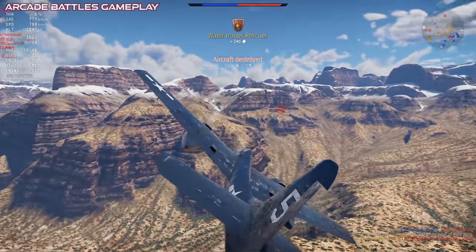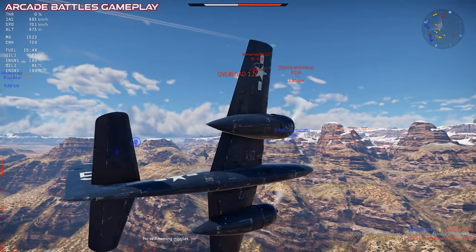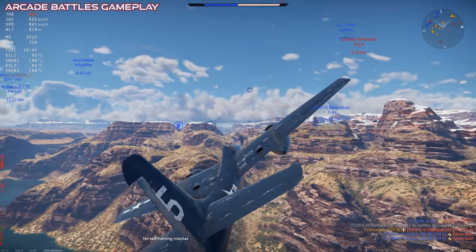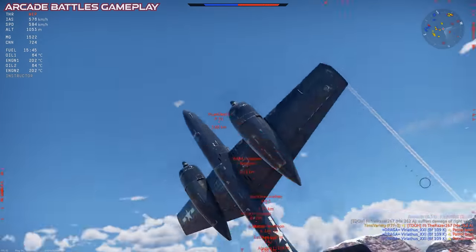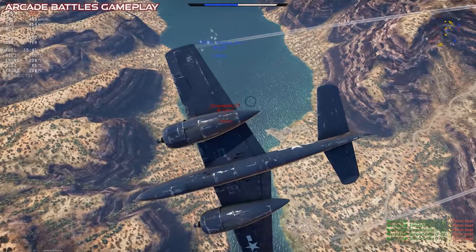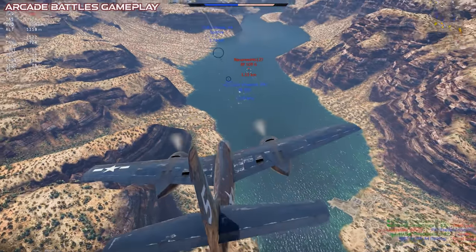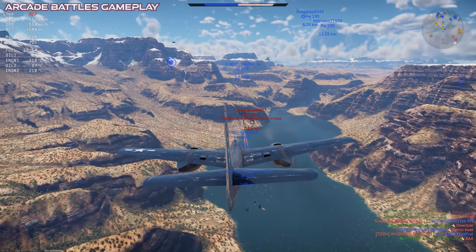A block of night fighters was also produced, which were equipped with the APS-6 radar set, but unfortunately we don't get that version in War Thunder. The F7F entered service a bit too late to see any combat during World War II, but was still in active service when the Korean War broke out a few years later.